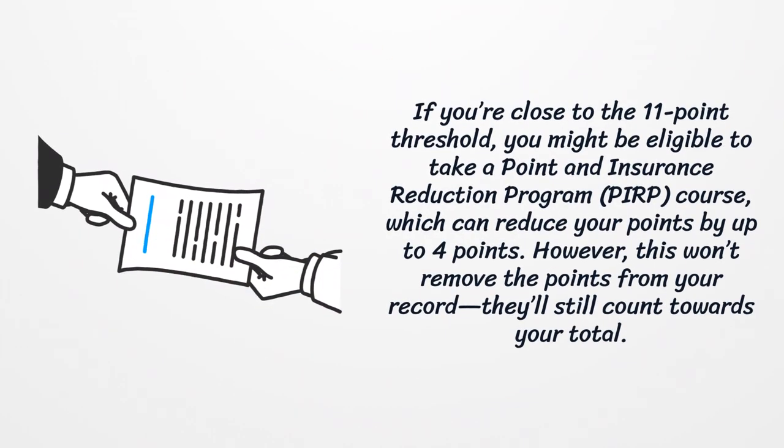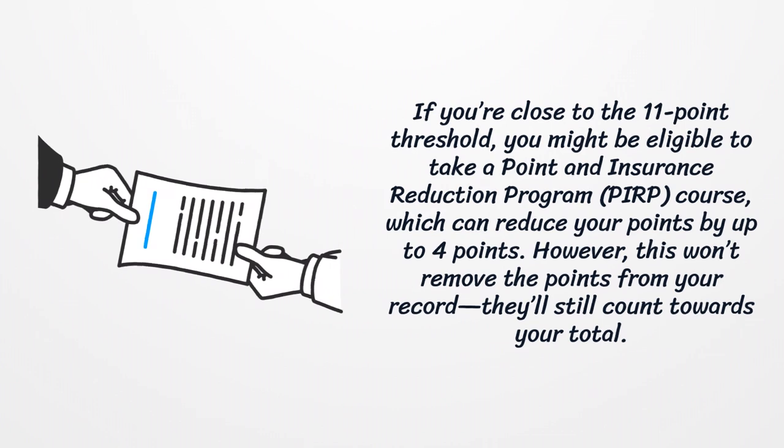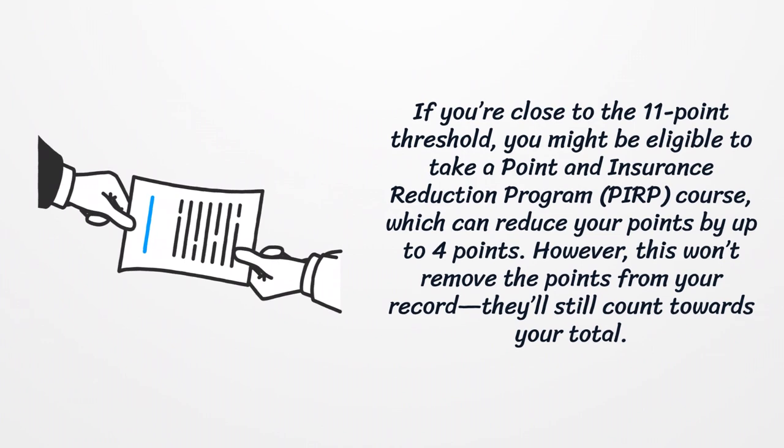If you're close to the 11-point threshold, you might be eligible to take a Point and Insurance Reduction Program course, which can reduce your points by up to 4 points. However, this won't remove the points from your record — they'll still count towards your total.